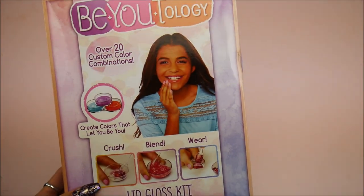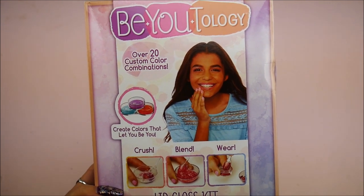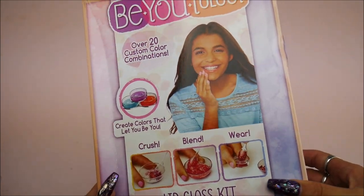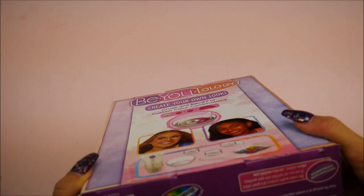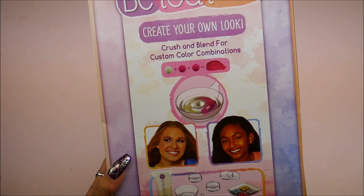Beutology — I love that! Over 20 custom color combinations, create colors that let you be you, and you can make a lip gloss kit! I can make my own lip gloss — it comes with different pearlized pigments and different containers. You know me, I love my beauty stuff. And this is by Rose Art — so funny, like it used to be for coloring on paper and now you can use them to color on your face!